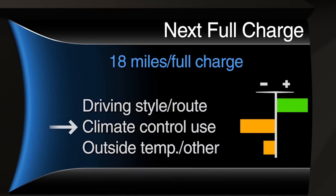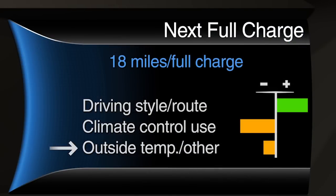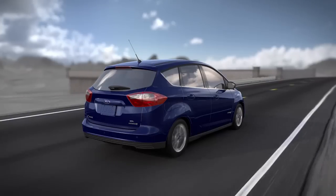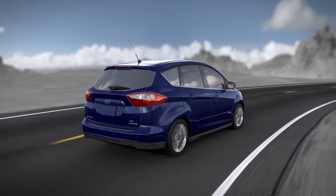Followed by the climate control system's power use, which includes energy for the electric heater and AC compressor. And lastly, outside temperature and other factors that include drops in efficiency due to warmer or cooler temperatures, and low voltage accessories such as lights and fans.